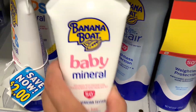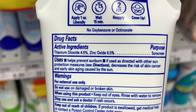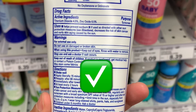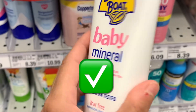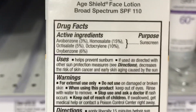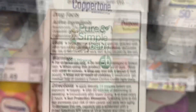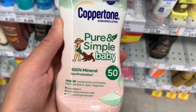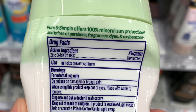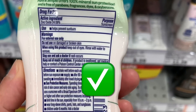This one made by Banana Boat, Baby Mineral — usually when it says mineral on the bottle, that's a good sign. And yes, this one only has mineral active ingredients, so this one is a yes. This one made by Neutrogena has five chemical ingredients, so this one is an absolute no. This one is made by Coppertone — it says 100% mineral on the bottle, and when you take a look at the ingredients, it only has zinc oxide. So this one would be a yes.